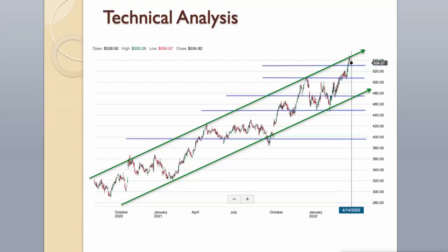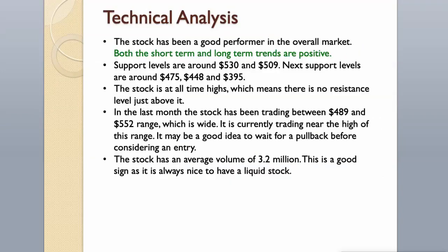The stock is at all-time highs, which means there is no resistance level just above it. In the last month the stock has been trading between $489 and $552 range, which is wide. It is currently trading near the high of this range. It may be a good idea to wait for a pullback before considering an entry. The stock has an average volume of 3.2 million, which is always nice to have in a liquid stock.